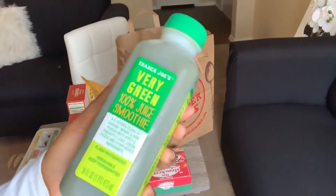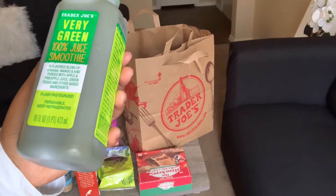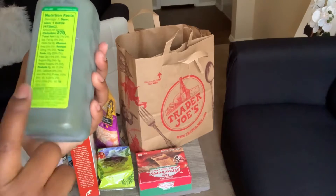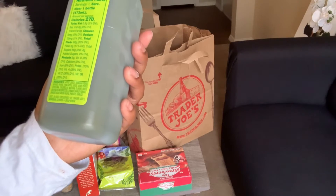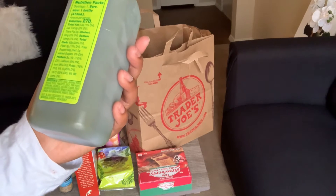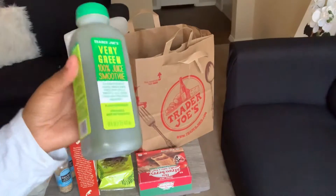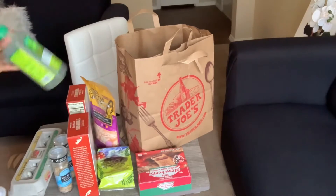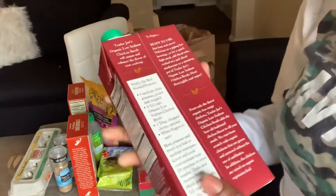Next I got this Very Green 100% juice smoothie. It has banana, mango, apple, pineapple juice, and green foods. The ingredients are apple juice, banana puree, mango puree, pineapple juice, kiwi puree, spirulina, chlorella, and a greens blend with broccoli, spinach, barley grass, ginger, blue-green algae, parsley, and garlic. All that sounds nasty but this is delicious — I promise you. Well, you might not like it, but I do.